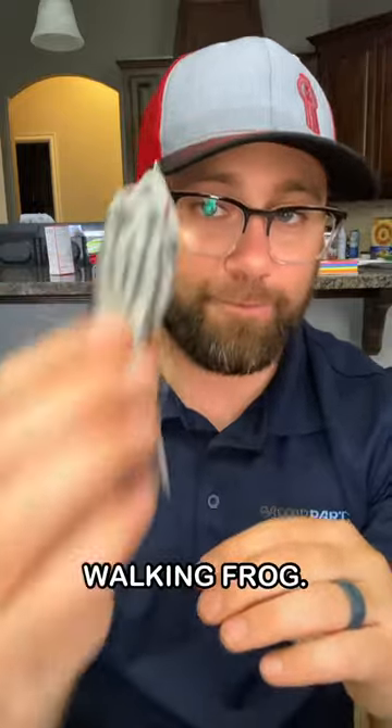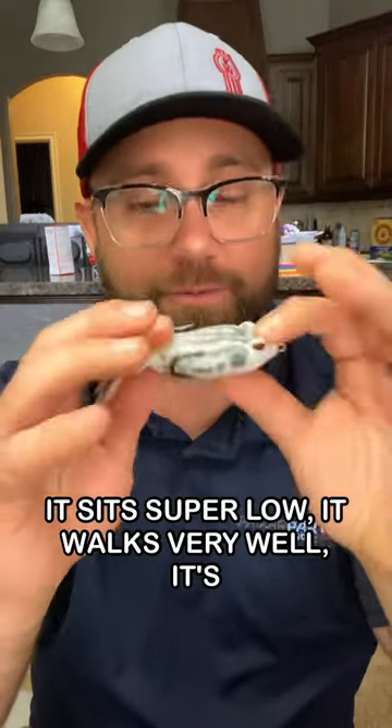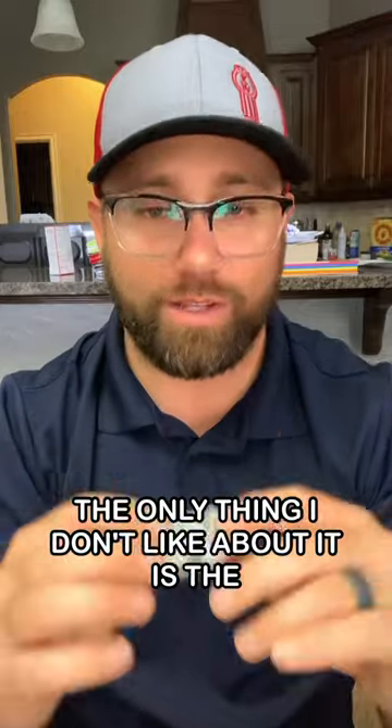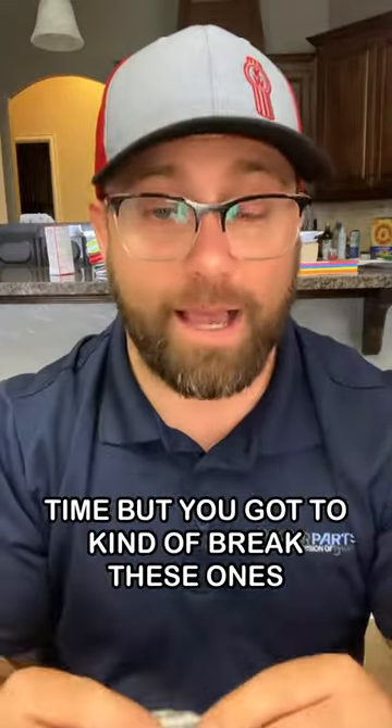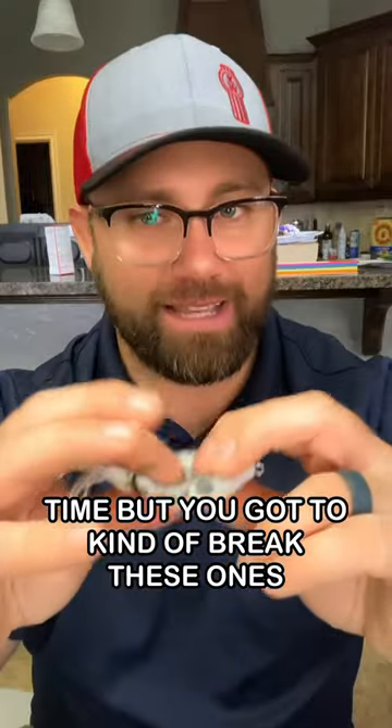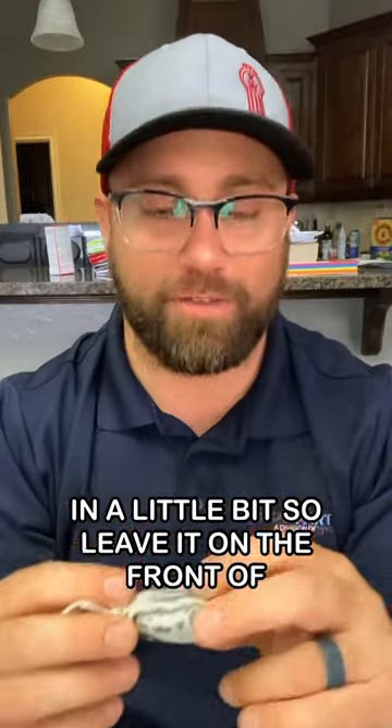Number two: a Terminator walking frog. It's super low profile, walks very well, and it's extremely heavy. The only thing I don't like about it is the body's really tough — so it lasts a super long time, but you've got to kind of break these ones in a little bit. Leave it on the front of your dashboard.